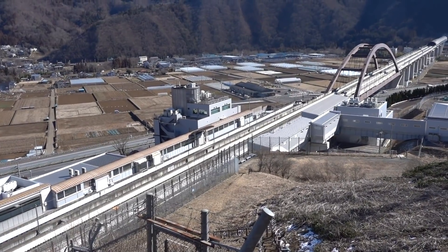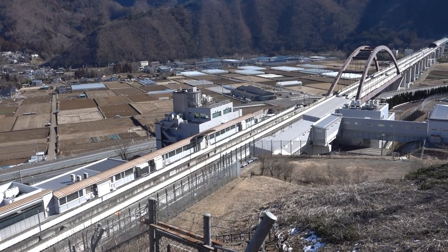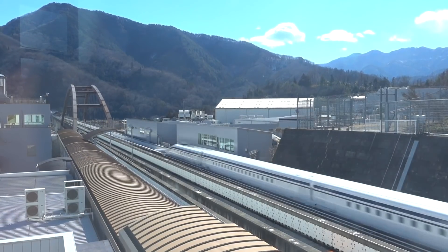Along with the opening of the line, a new model train will be introduced. The latest design set a world record speed of 375 miles per hour, and it's quite possible that the next iteration will break the 400 mile per hour mark.